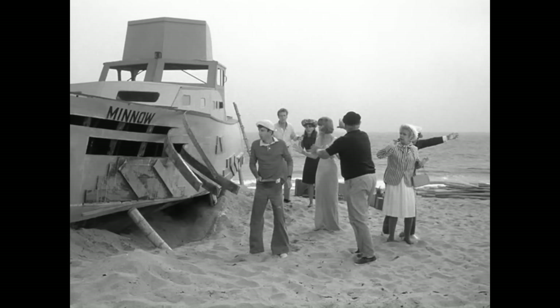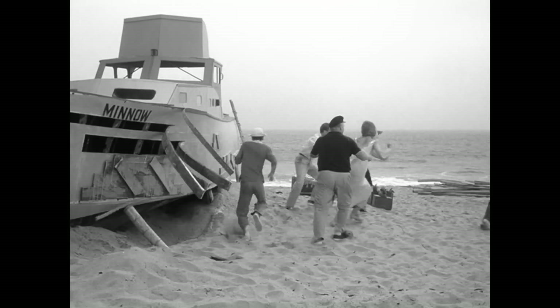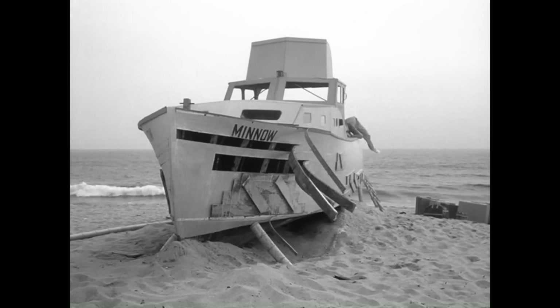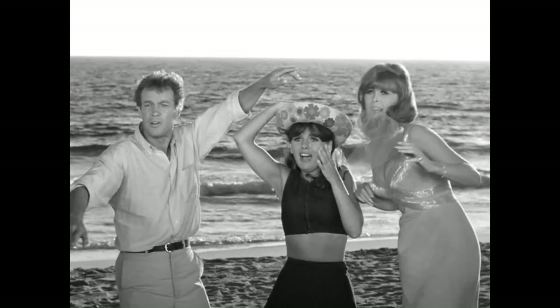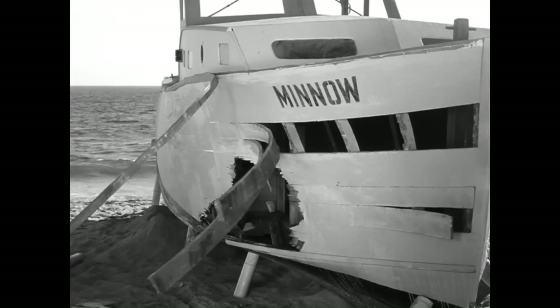My question is: have you seen this episode? Did you ever notice this styrofoam cup inside the hull of the SS Minnow? I think it's absolutely hilarious and amazing. These are the things I do on this channel — I find really interesting things, really small little Easter eggs, things that add to the nostalgia of these shows. Little tidbits, behind-the-scenes information, little errors, bloopers, whatever it might be. Just fun stuff where we can talk about these shows.